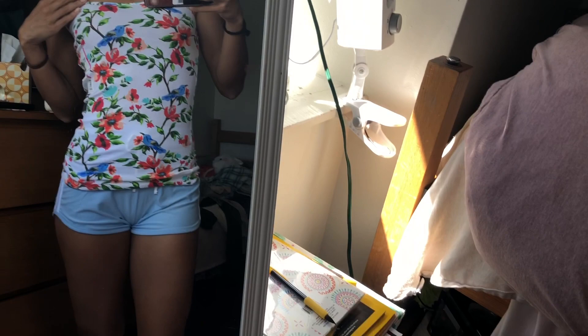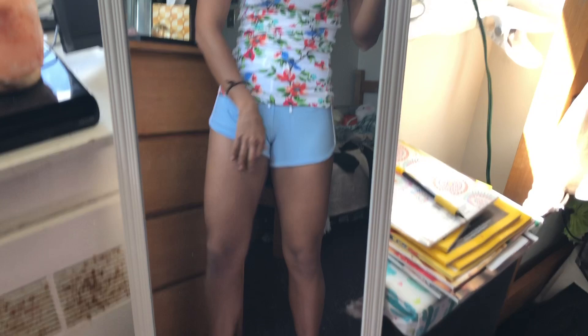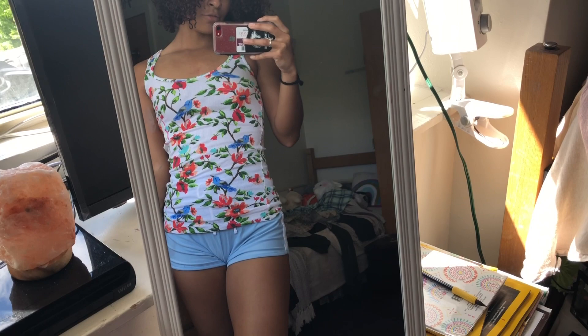First try-on: one of the tank tops with the shorts. The shorts are cute; I really like how they fit because they're looser. They're a little crotchy, which kind of sucks, but maybe when you wash them and they shrink a bit they'll be better. The top fits perfectly — nice and fitted, just how I like for working out. Overall: tank top five out of five, shorts four out of five.